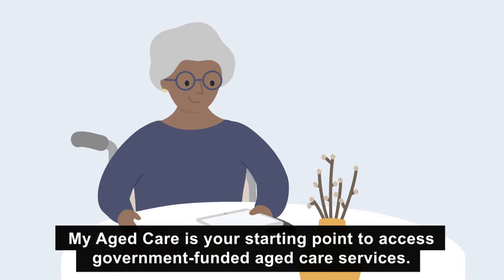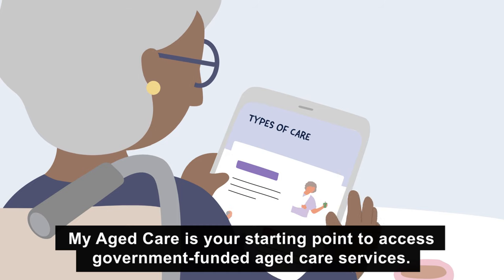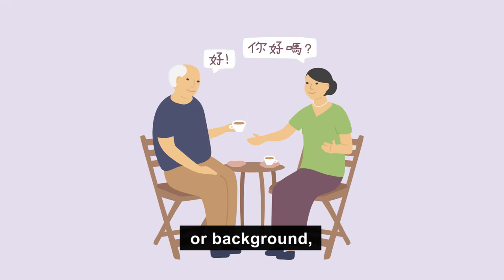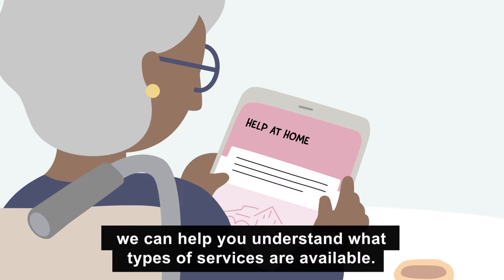My Aged Care is your starting point to access government funded aged care services. Whatever your situation, specific needs or background, we can help you understand what types of services are available.